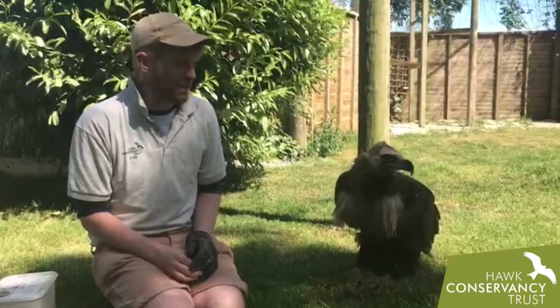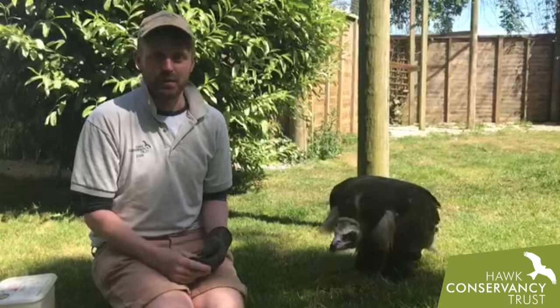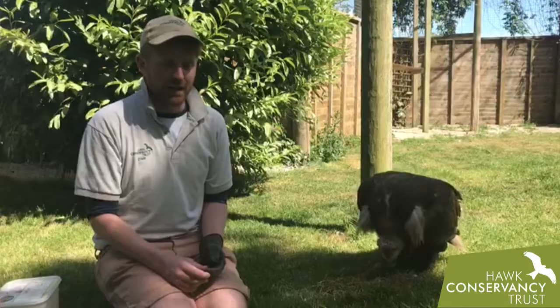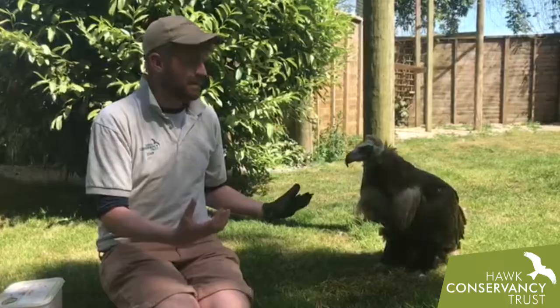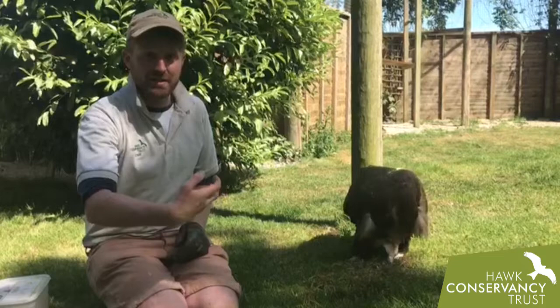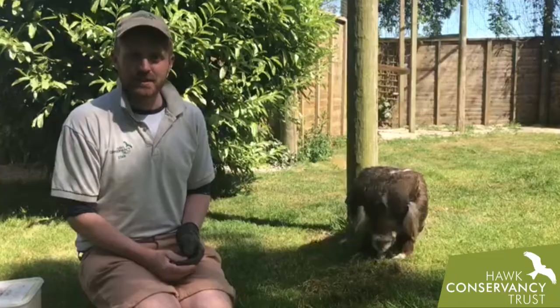Dolores is one of our disabled members of the team. She came to live with us at quite a young age and is actually just over 30 years old now. She had lots of problems when she came — she actually had a metabolic disorder when she first arrived, probably because of a very poor diet before she came to live with us. She came from Russia.